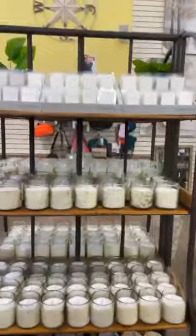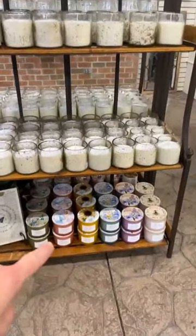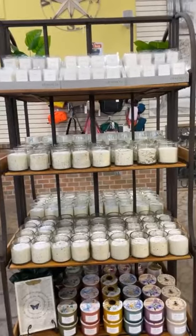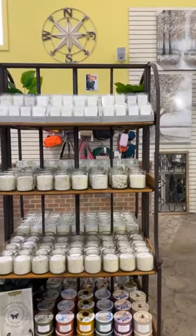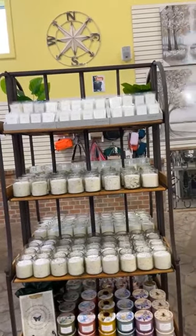Those ones are all $24.99 as well. All the candles are going to be on one shelf — you can smell each and every one of them. Great gift ideas or just great for yourself to burn. If you have any questions, DM me down below.